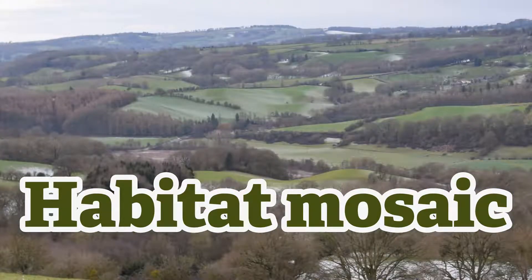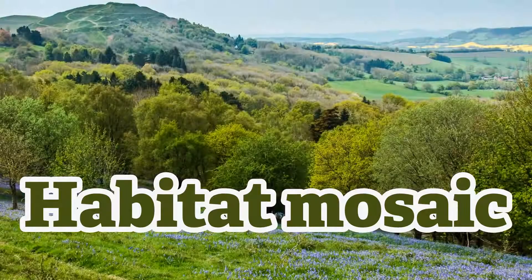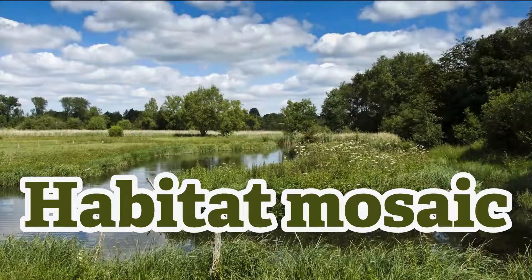If the UK were covered in only one type of habitat, such as a woodland or a meadow or a wetland, we'd have a very limited set of wildlife. But by creating a mosaic of habitats, lots of different species of wildlife can benefit.